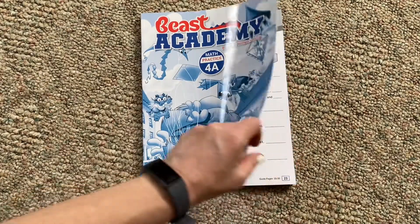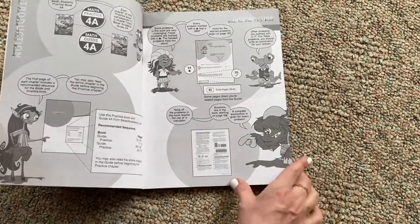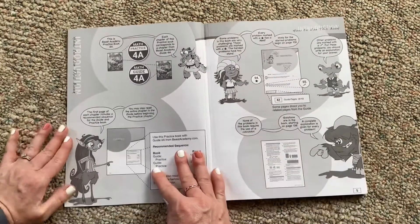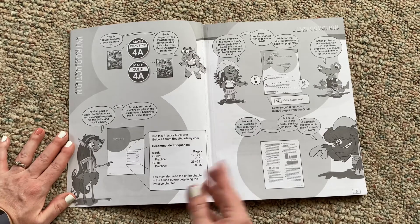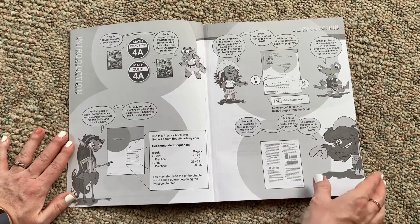Next we're going to look at the practice manual. The practice manual is not as colorful as the guidebook, but that's okay. It gives you an introduction and a table of contents so you understand how to use it. These pages are perforated, which I like — I intend to pull out a few pages to give my kid a little bit to work on at a time.